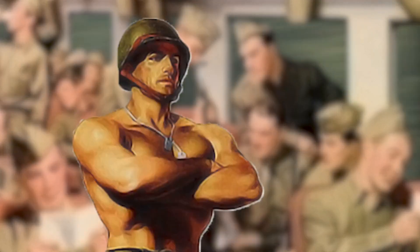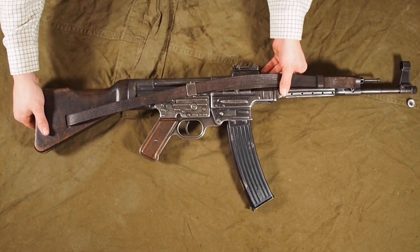For this video I had to go into my huge pile of equipment and weapons that I consider uninteresting, and there I found this original deactivated Sturmgewehr.